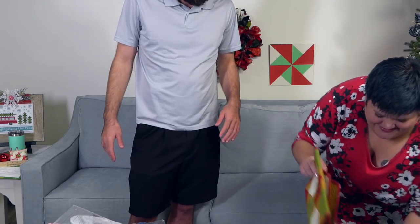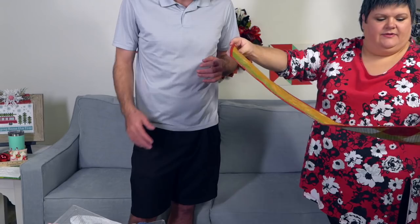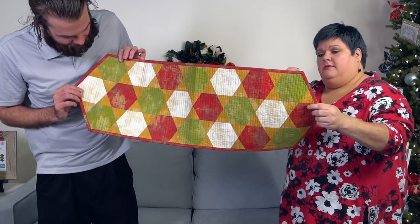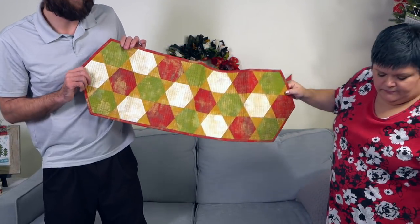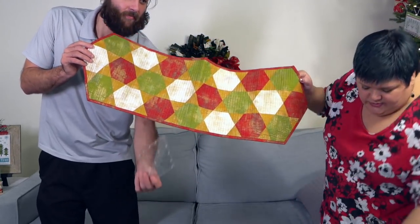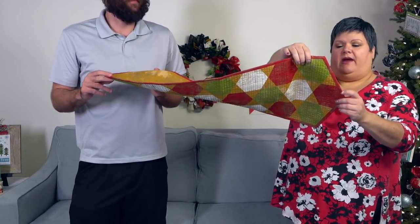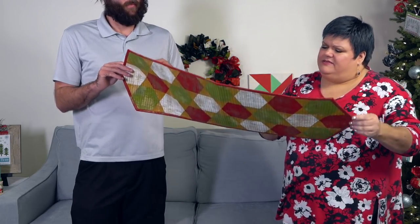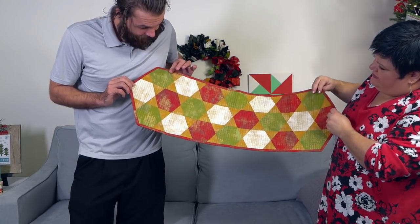I watched the tutorial for these yesterday. This is actually a freebie she did to get you started using her mini 60-degree diamond ruler. This is the Hexagon Twinkle table runner by Krista Moser — there's a free pattern and a tutorial on YouTube. It's got this cute little pieced back. I love this Grunge on here — it's like metallic. Very festive.